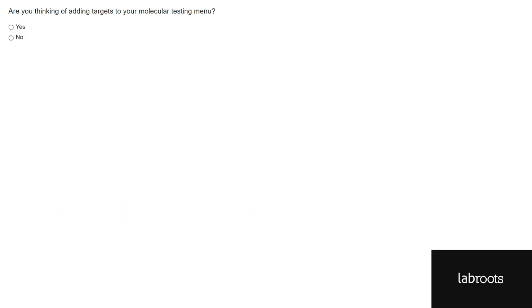Thank you, Peter. We will now ask the audience a couple more polling questions. Are you thinking of adding targets to your molecular testing menu? Yes or no?